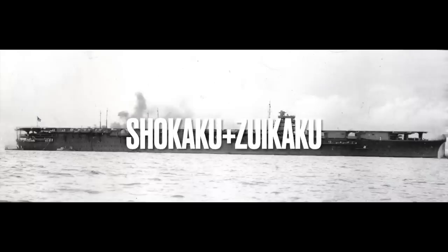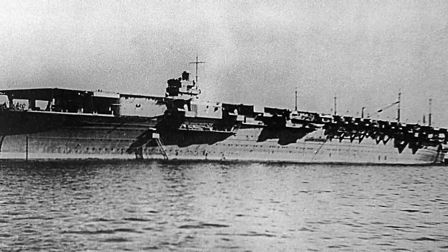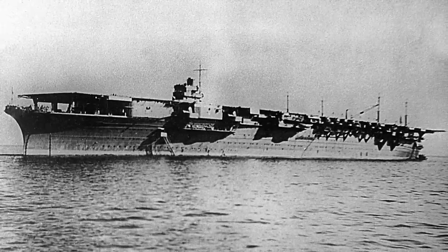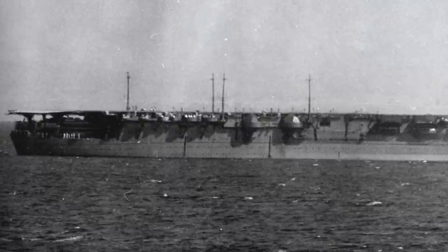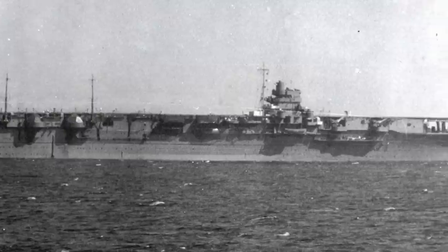Numbers 5 and 6: The Shokaku and Zuikaku. Length: 845 feet. Maximum speed: 34 knots. Crew: 1,660. Aircraft capacity: 72. Knowing they could not match American industrial power, the Japanese Navy emphasized quality over quantity. The Shokaku class carriers were designed to be a qualitative overmatch for their American rivals. Shokaku and Zuikaku were completed in August and September of 1941 respectively, and were superior to any other aircraft carrier in the world. They would hold this qualitative advantage until the arrival of the American Essex class carrier in 1943. The Shokaku class design was essentially an enlarged and improved Hiryu, with superior protection, range, and aircraft capacity.